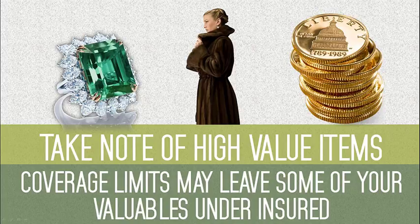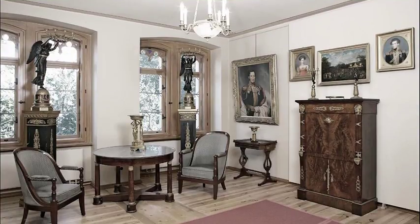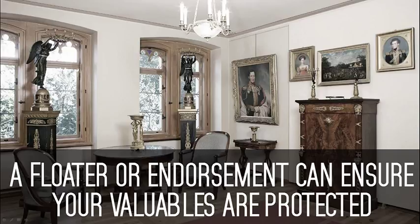So if you do have a valuable piece of jewelry, art, or collectibles, please give us a call so that we can discuss whether or not it makes sense to add a floater or endorsement to your existing policy. This helps ensure that this valuable piece is protected.